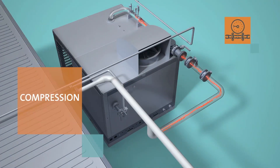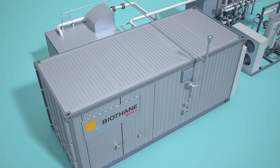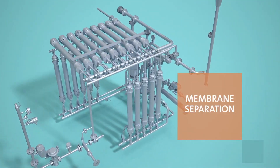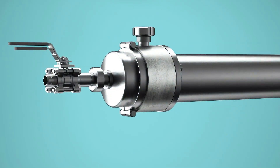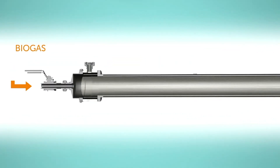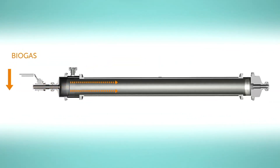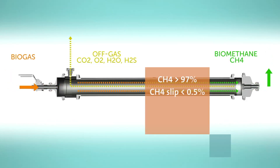The next step is to compress the biogas in order to pressurize it at the optimal pressure to pass through the membranes. CH4 is separated from CO2. Biogas enters the membrane, and the CH4 is concentrated in the retentate up to 97%. The CO2 passes through the membrane as permeate, allowing a very low CH4 slip of lower than 0.5%. The efficiency of the Memgas technology is greater than 99%.